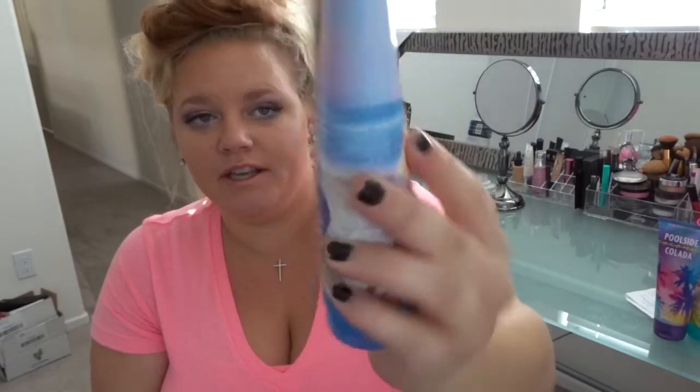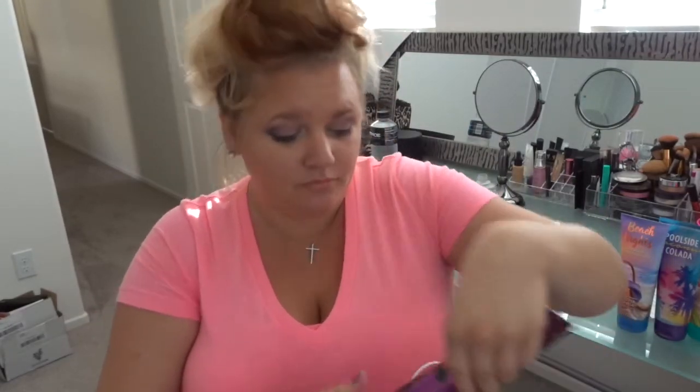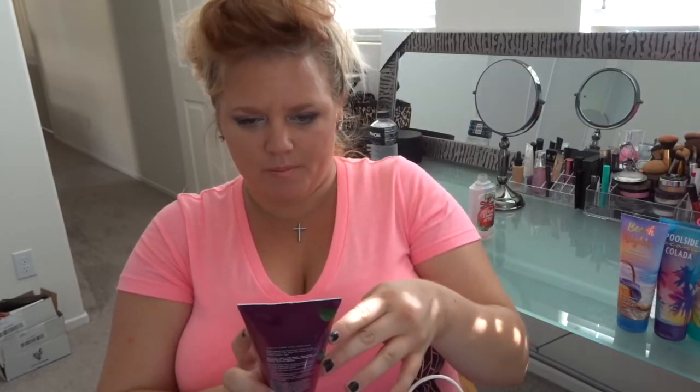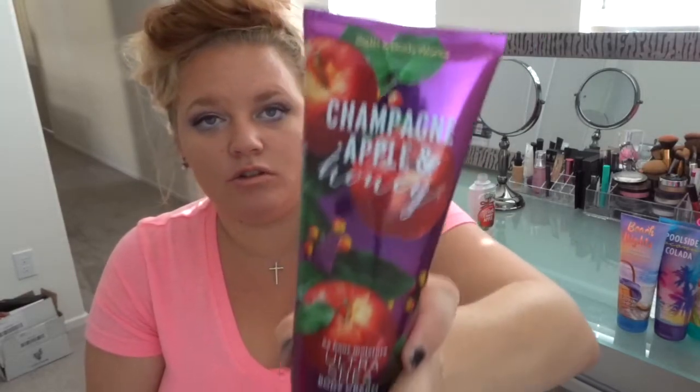The next one is Beach Night Summer Marshmallow — I love marshmallows, I love eating them and the smell of them, and this smells so good. The packaging is super cute too. The next one is Champagne Apple and Honey, which I think may be a new fall scent. It says crisp air and orchard fresh fruit with keynotes of pink lady apple, sparkling champagne, jasmine honey, boysenberry nectar, and autumn woods. Really pretty packaging.